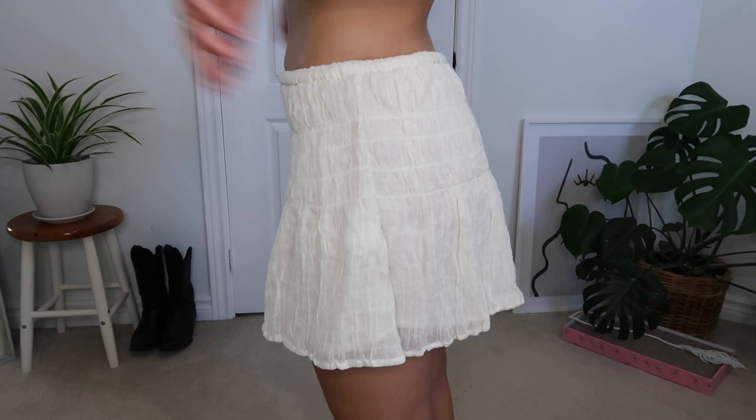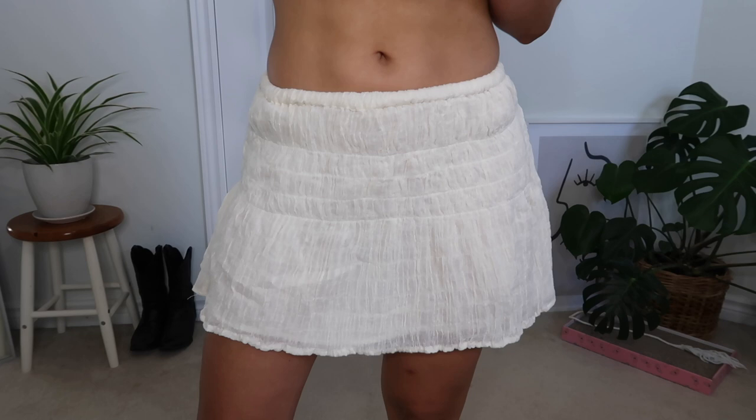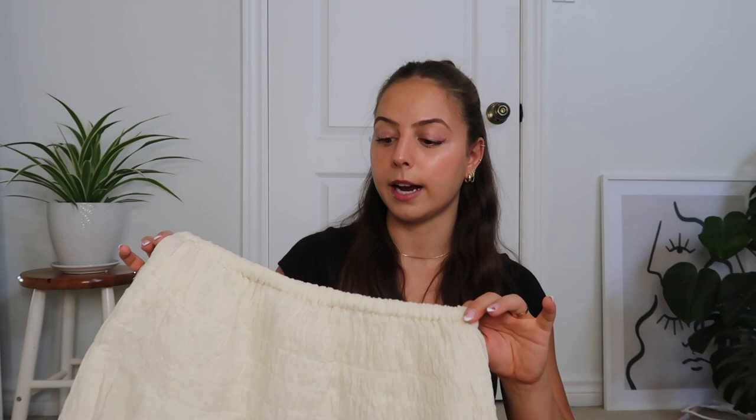The next skirt is called the Crinkle Cotton Mini Skirt in a size US4. It's a really cute cream, super stretchy mini skirt that you wear lower-waisted, which I really liked. On the website they styled it with a very similar corset top that was pretty full length, and the combo of the low rise with the longer-line top looked so good. I definitely have other pieces in my closet I can wear this with. It's definitely very summery but I think I could style it into the fall with some darker colors like black.